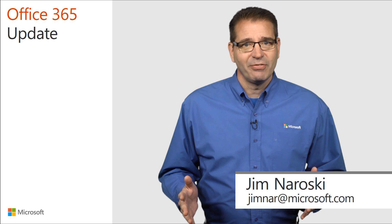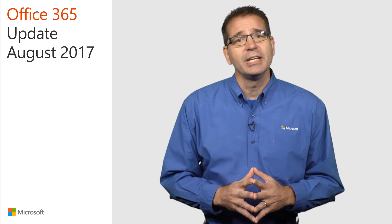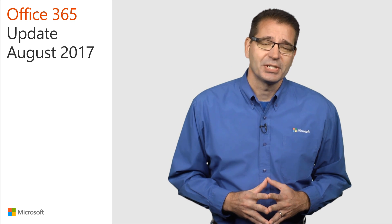Welcome to the Office 365 Update for August of 2017. In the next 10 minutes, I'll be giving you a quick rundown of the latest Office 365 updates. My goal is to keep you up to date so you can get the most out of Office 365.